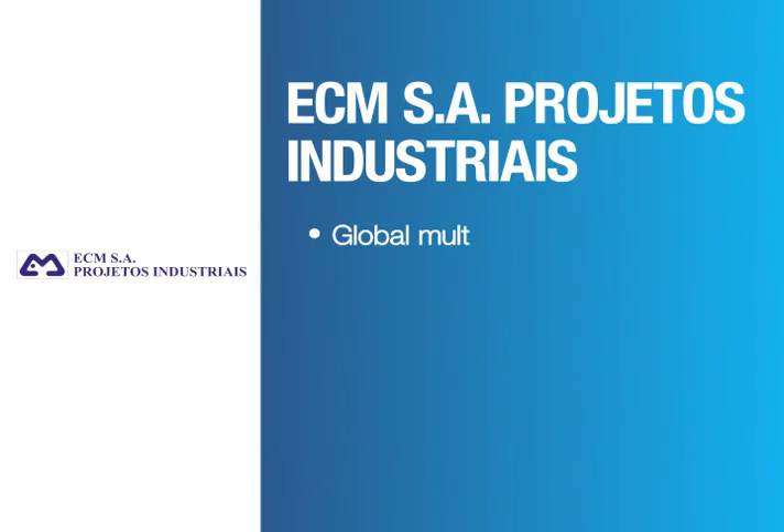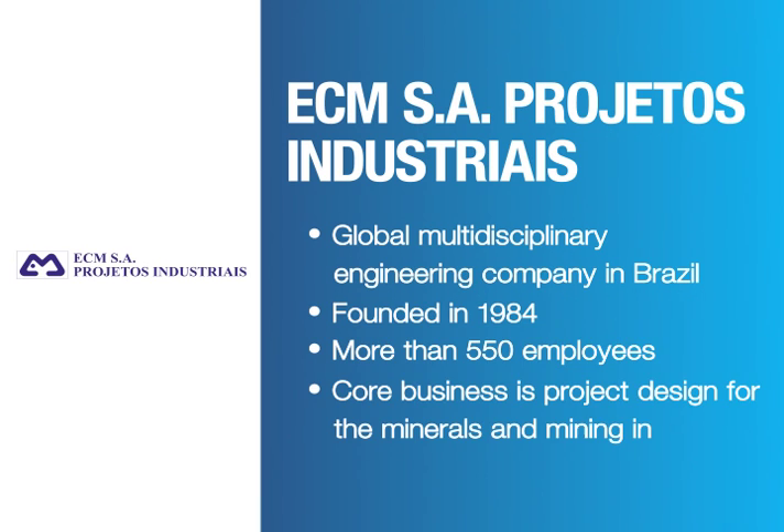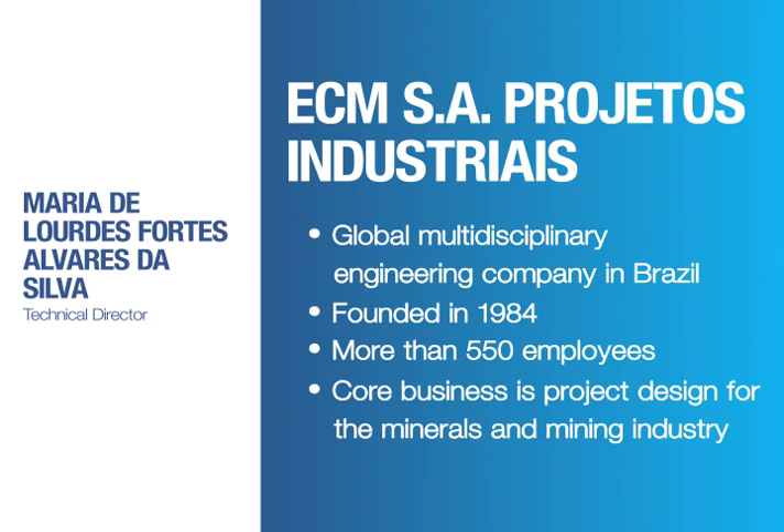ECM supports many of the largest mining companies in the world with its engineering, procurement, and construction services. We spoke to Maria Gelordes-Fortes Alvarez da Silva, Technical Director at ECM.